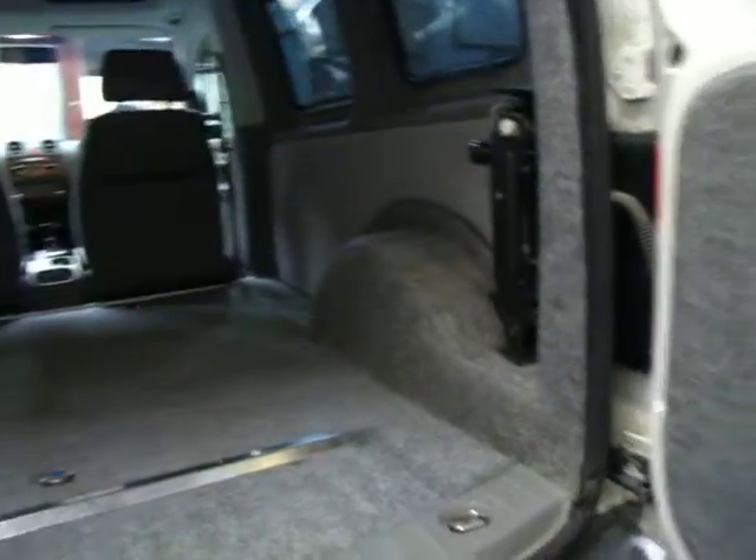They get very good fuel consumption, these, being a turbo diesel. You've got your jack and everything there as well, which is fantastic. Plenty of room.